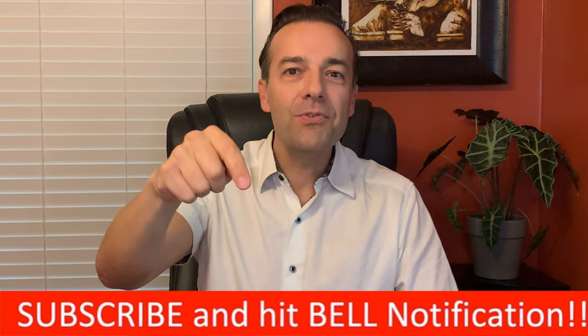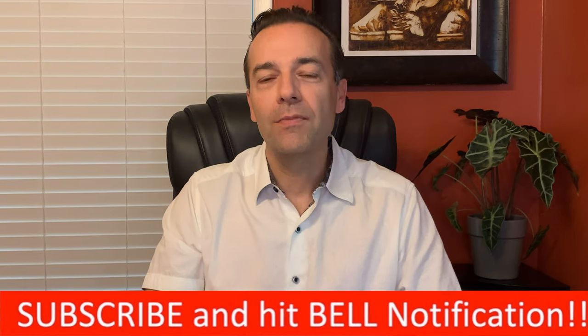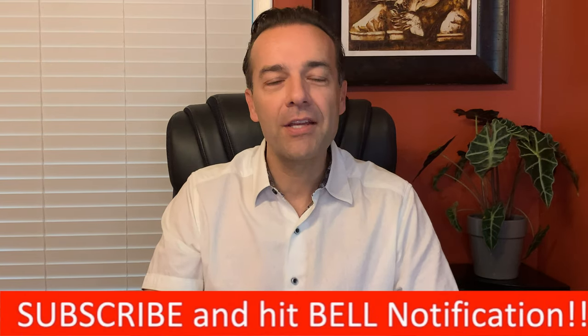If this is the kind of content you'd like to see and hear, click the subscribe button and notification bell so you'll know as soon as we release our next weekly video.